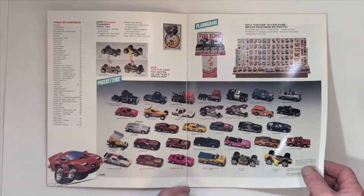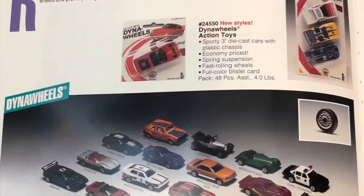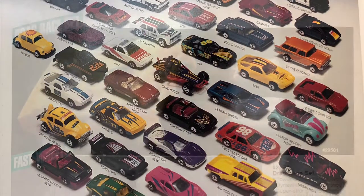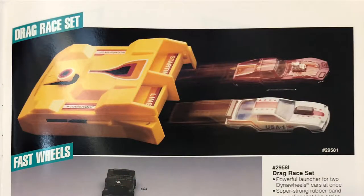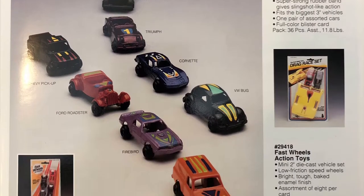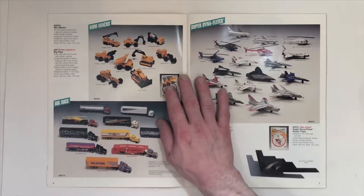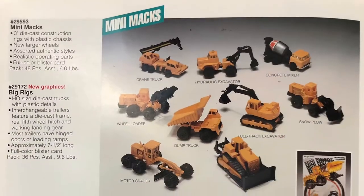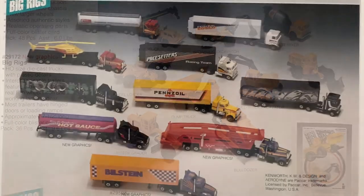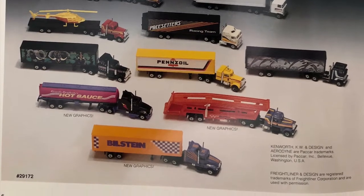Next page is the Dyna Wheels, Drag Race Set, and Fast Wheels, Minimax, Big Rigs, and the Super Dynaflights.